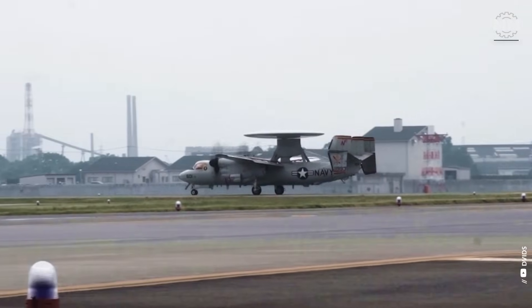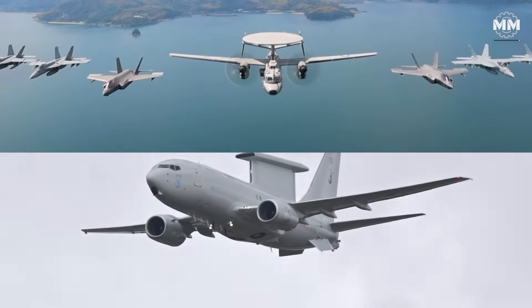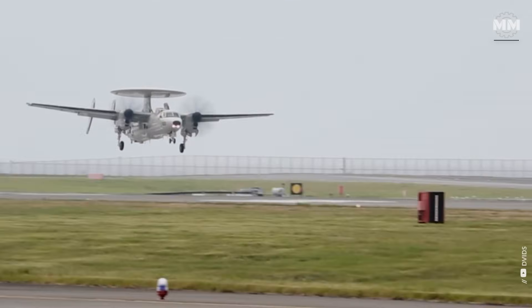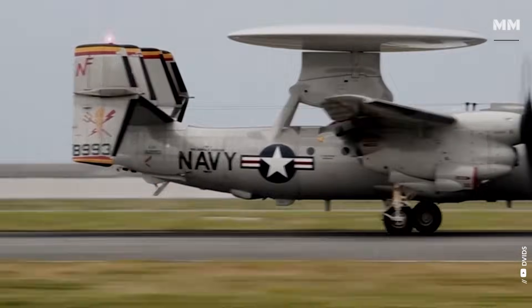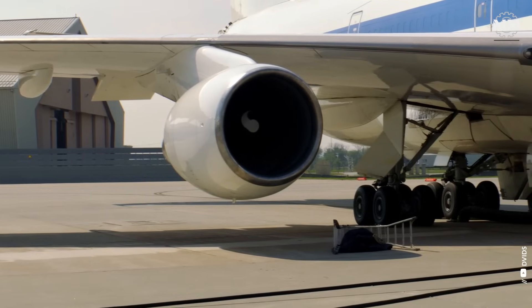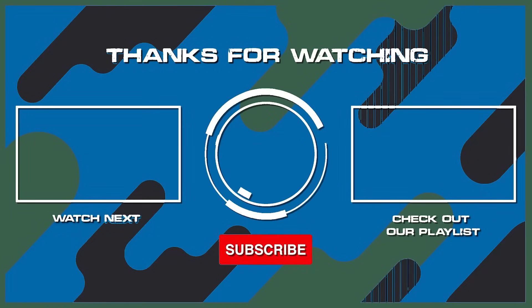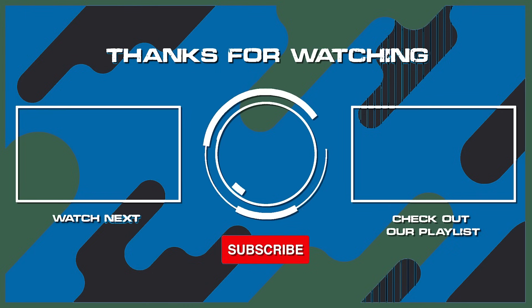Because one thing hasn't changed since the days of Desert Storm: whoever controls the skies' information controls the battle below. This wraps up our look at the Air Force's bold shift from the high-tech Wedgetail to the battle-tested Hawkeye — a move that could reshape the future of airborne command and control. But what do you think? Is the E-2D the right choice for tomorrow's contested skies, or should the Air Force have stayed the course with the Wedgetail? Would you like us to dive deeper into other command center aircraft, like the E-4B Doomsday plane, the E-6B Mercury, or even unique test beds like the mysterious RAT 55? Let us know in the comments. And as always, don't forget to hit subscribe and ring the bell to stay updated with our latest episodes.